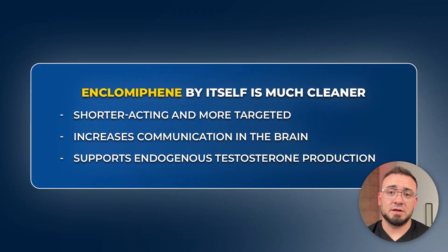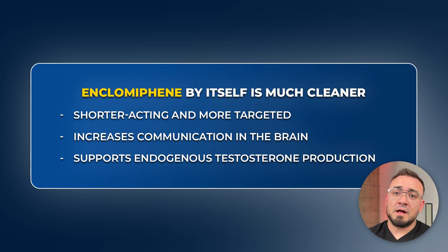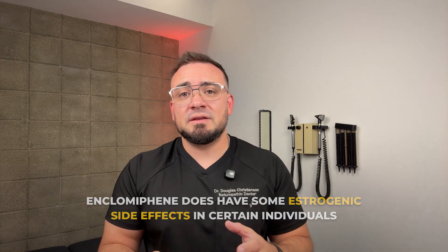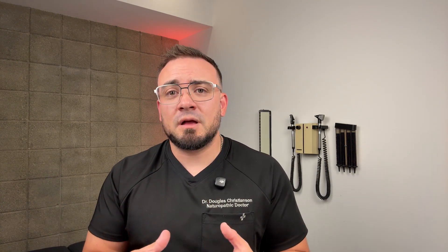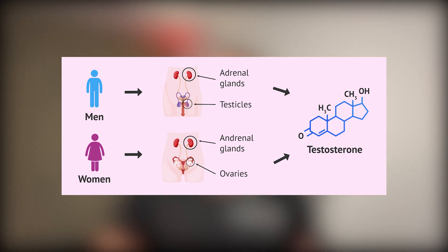Enclomiphene by itself is much cleaner. It's shorter acting and more targeted. It increases communication in the brain, which drives an increase in LH and FSH, supporting endogenous testosterone production without the competing actions of Zuclomiphene. While Enclomiphene does have some estrogenic side effects in certain individuals, this tends to be dose dependent and more manageable, especially when guided appropriately. This separation allows for more precision titration — better mood, libido support, and reduced neurological side effects.